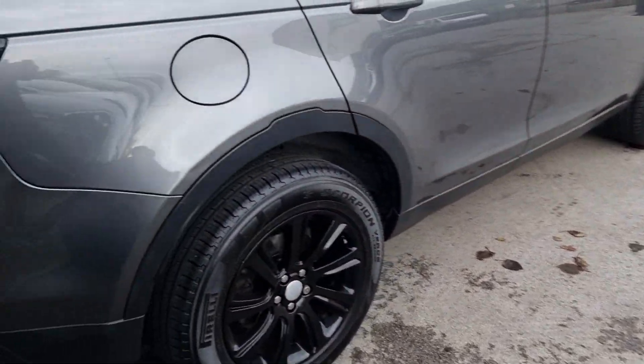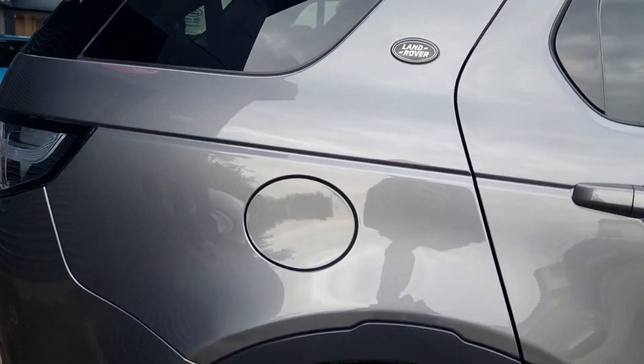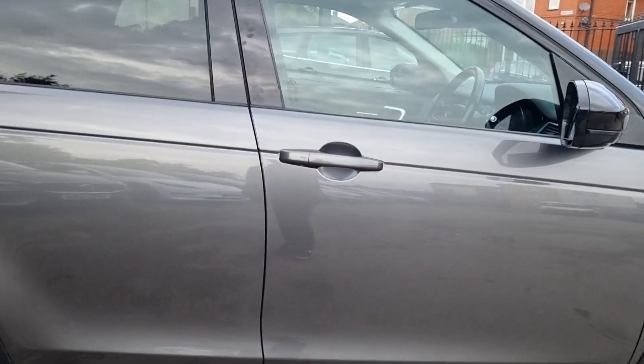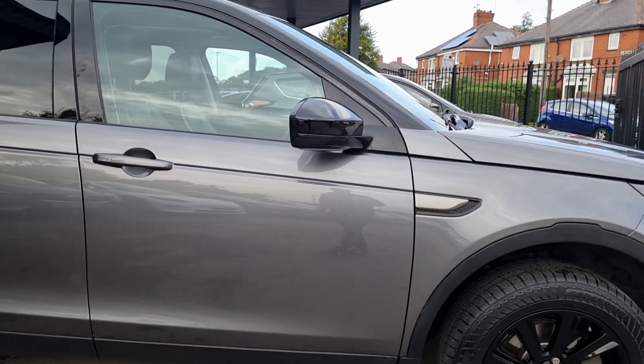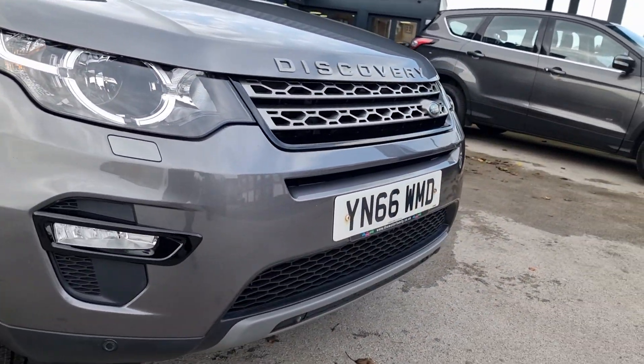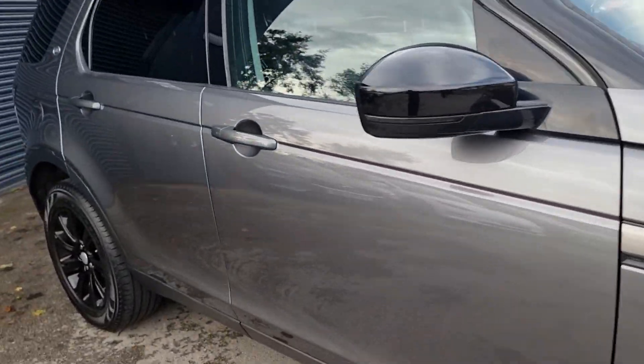Going around to the driver's side you have your gloss black wheels just there again, and the overall condition of the car is absolutely amazing. There's just a couple of stone chips on the front but apart from that it really is in immaculate condition.